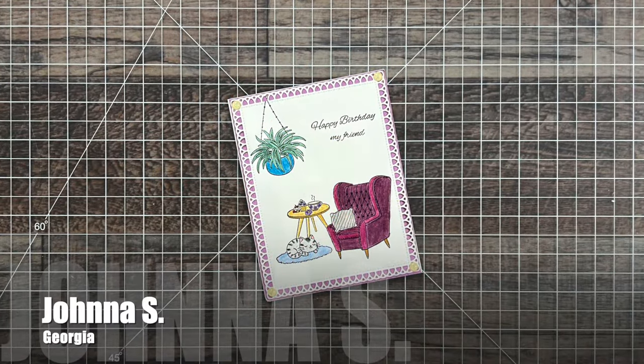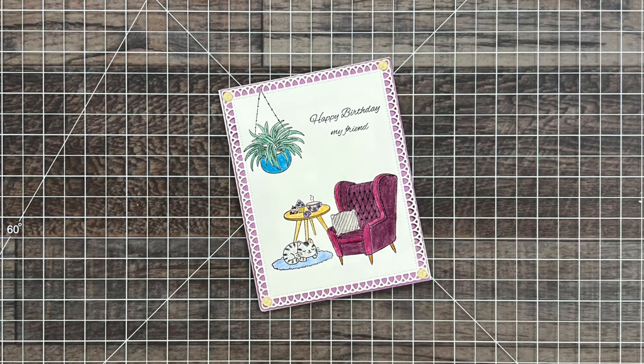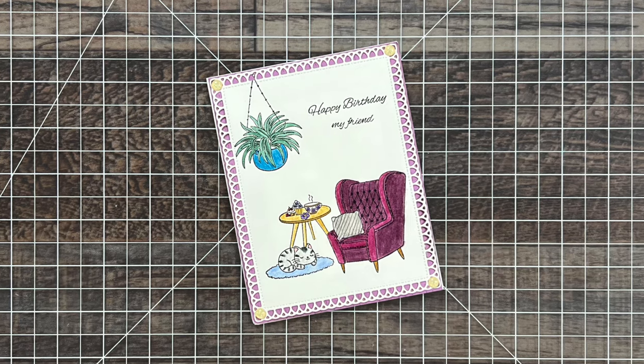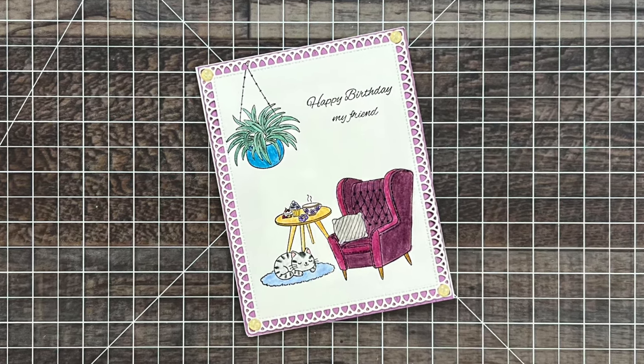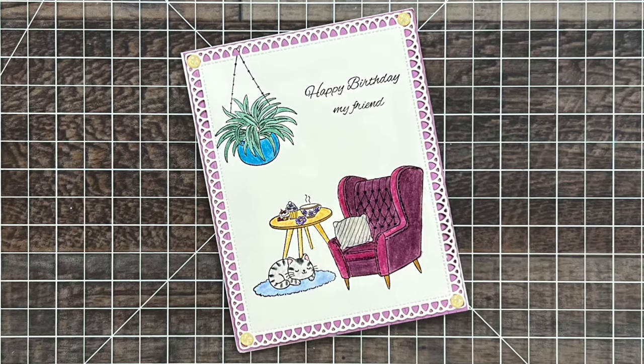Jonna S from Georgia sent me this card with a nice birthday note inside. I just love that comfy cozy looking chair and that cute little kitten. Jonna is part of the Dani snail mail group with me, and this was part of celebrating my birthday in April.